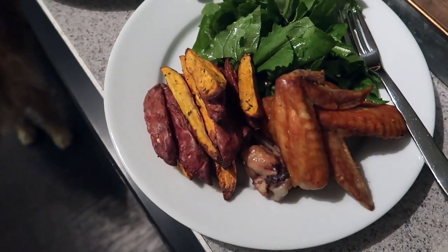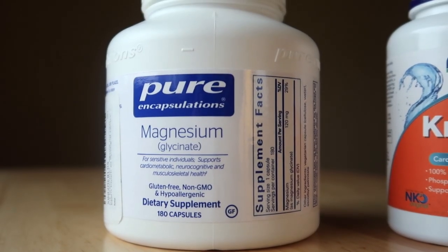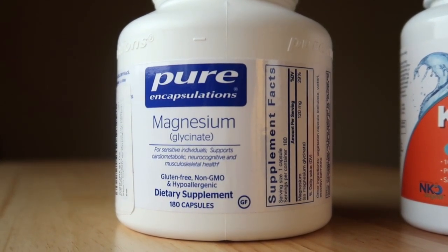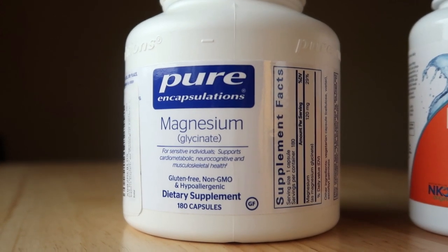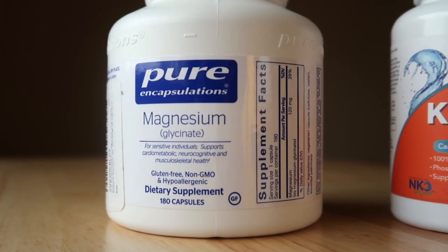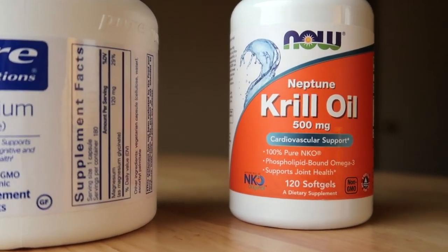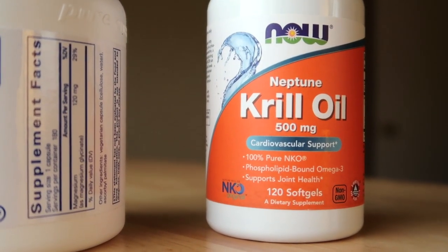My last supplements of the evening are magnesium, which is a key nutrient for calming the nervous system and regulating the HPA axis — the hypothalamic-pituitary-adrenal axis — and omega-3 fish oil, which helps keep inflammation low by balancing omega-6 and omega-3 ratios.